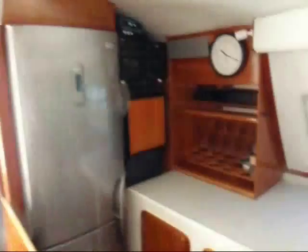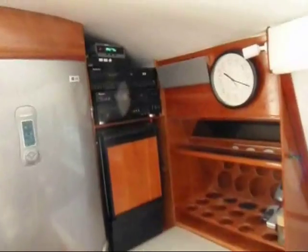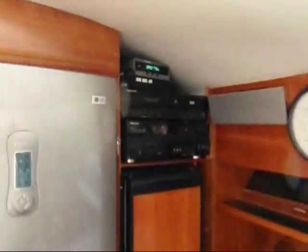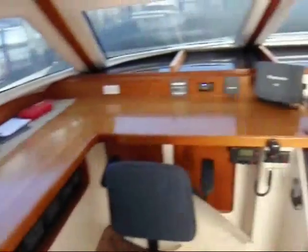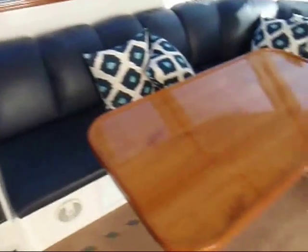You can see the bar area in the salon here, with a large front-opening fridge and freezer with an ice maker, audio satellite video system, drink racks, inside nav station, chart plotter, radar display. It is also equipped with a water maker, generator, and air conditioning.